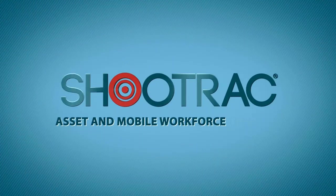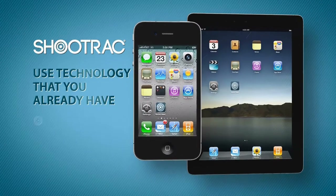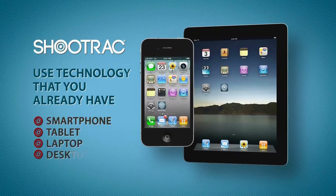ShoeTrack lets you track all your assets and mobile workforce using technology that you probably already have — any smartphone, tablet, laptop, or desktop.